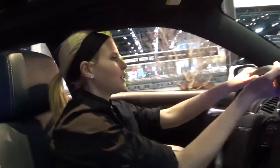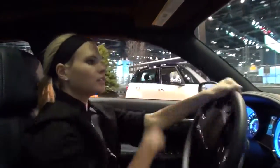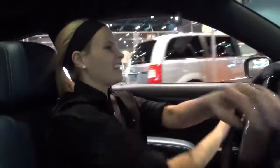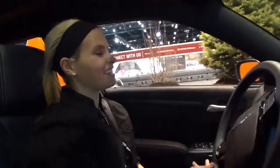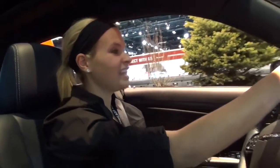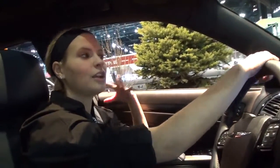I'll show you a little bit how the handling goes. Pretty cool driving indoors here in Chicago — it's awesome! I'll show you how we step on it and see how that Hemi can go, it can get going.